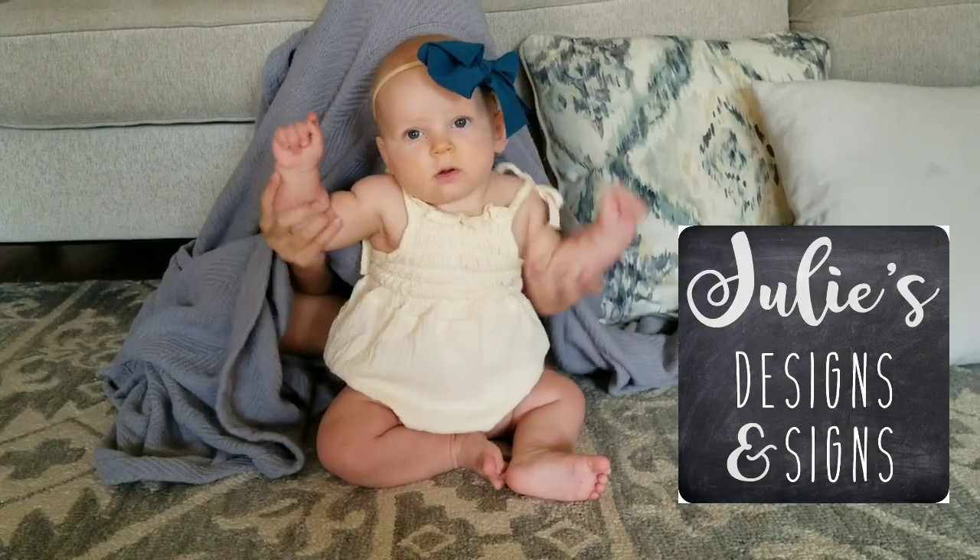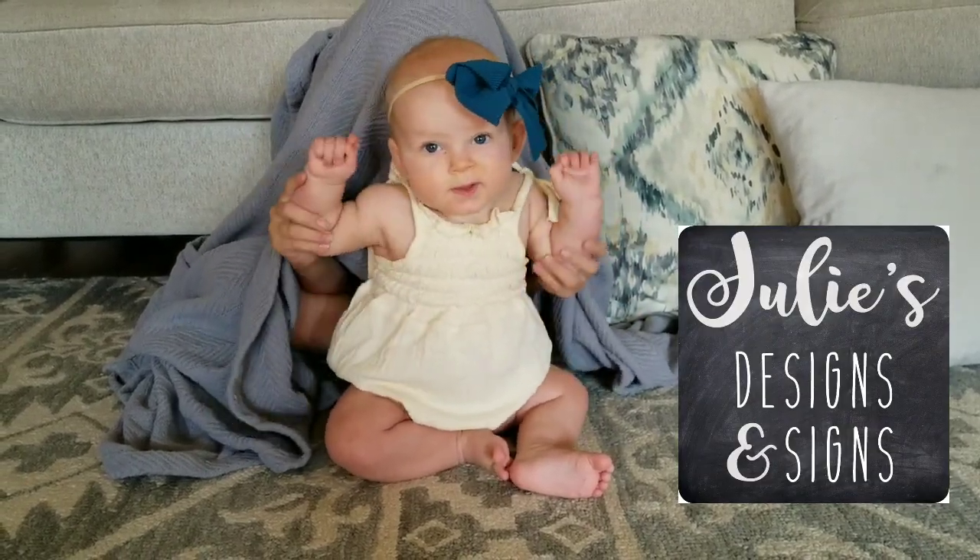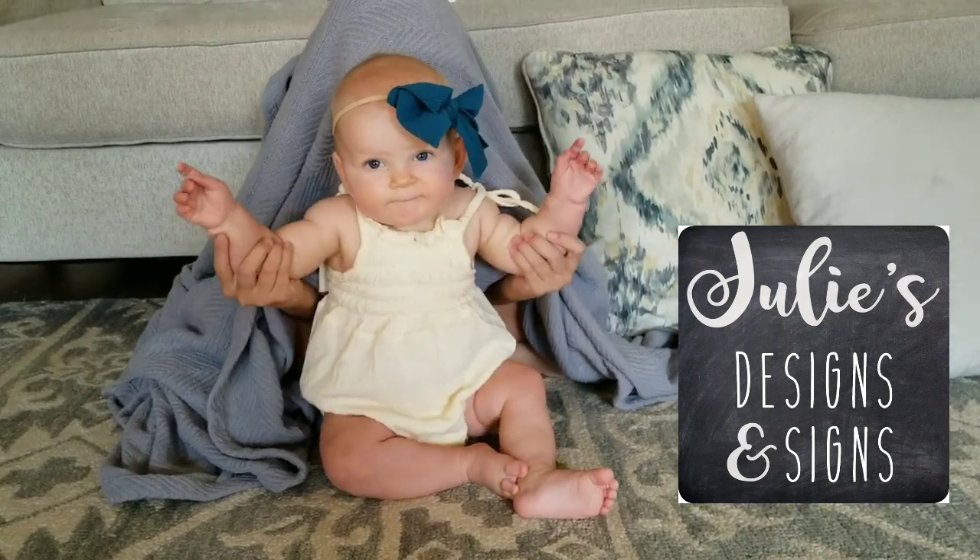I hope you guys enjoyed this video! Don't forget to check the playlist below for all the other YouTubers who decided to take on this $5 challenge. Please like and subscribe to Julie's Designs and Signs for more DIY inspiration and home decor videos. Thanks for watching and give this video a big thumbs up!